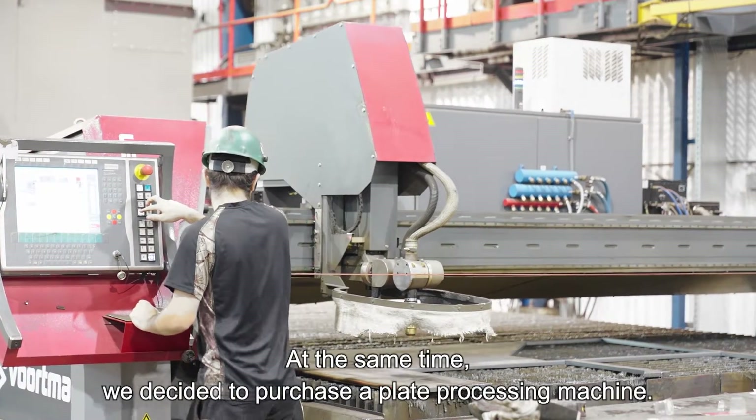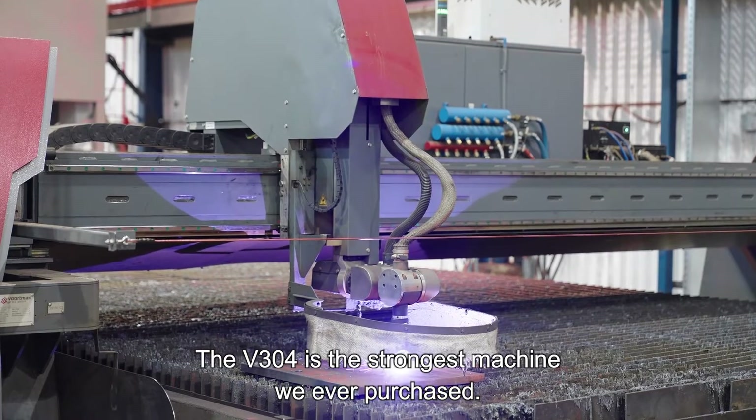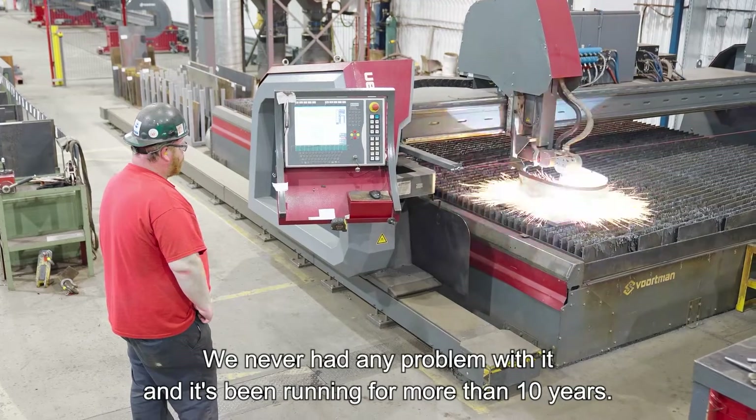At the same time, we decided to purchase a plate processing machine. The V304 is the strongest machine we ever purchased. We never had any problem with it and it's been running for more than 10 years.